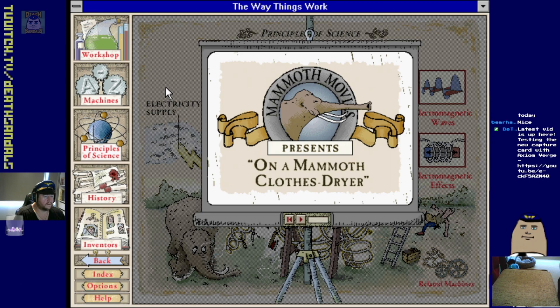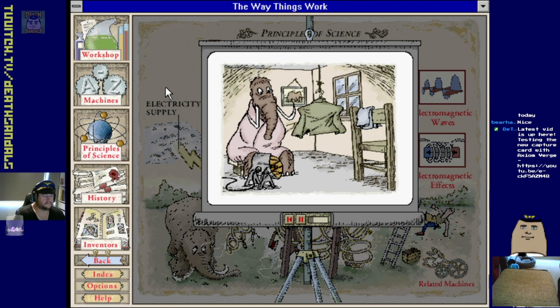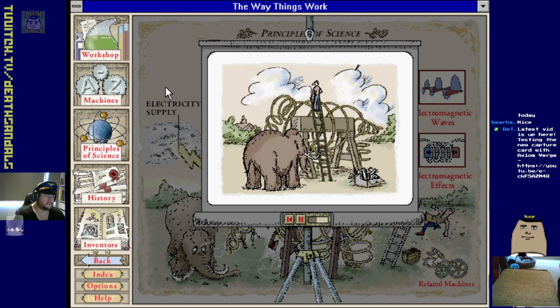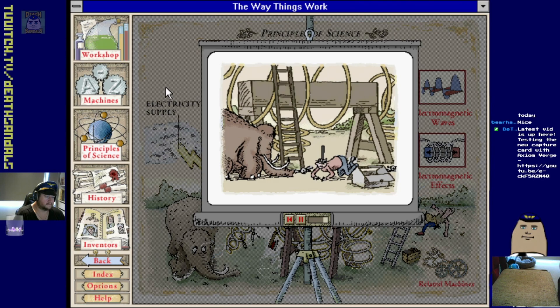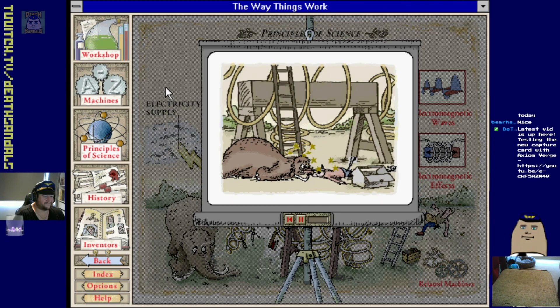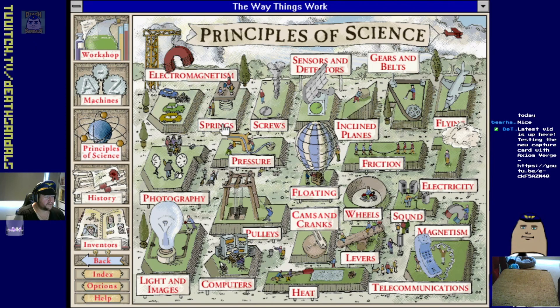Let's look at magnetism. Drying mammoth clothing has often created problems of shrinkage. A blacksmith was hired to build a mammoth-shaped clothes dryer. During the construction a thunderstorm swept overhead and a bolt of lightning hit the metal dryer - the blacksmith's tools flew through the air and attached themselves to the clothes dryer, dropping to the floor when the lightning had passed. Both blacksmith and mammoth were overwhelmed by the experience.